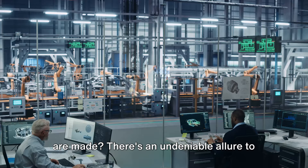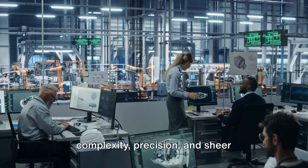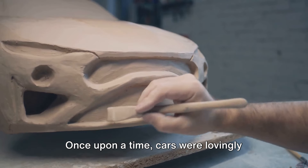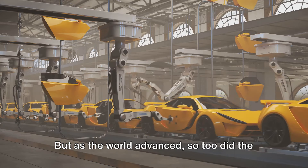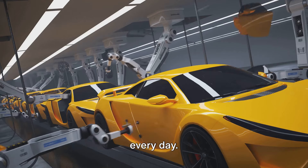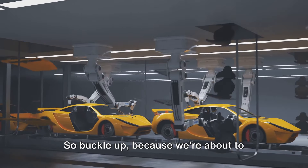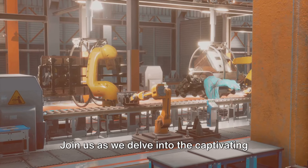Ever found yourself wondering how cars are made? There's an undeniable allure to the world of car manufacturing, a process that boasts a fascinating blend of complexity, precision, and sheer engineering prowess. Car manufacturing is a tale of evolution — once hand-built, it has transformed into a realm dominated by automated assembly lines capable of churning out hundreds of cars every day. Buckle up, because we're about to embark on an exciting exploration of this intriguing industry.